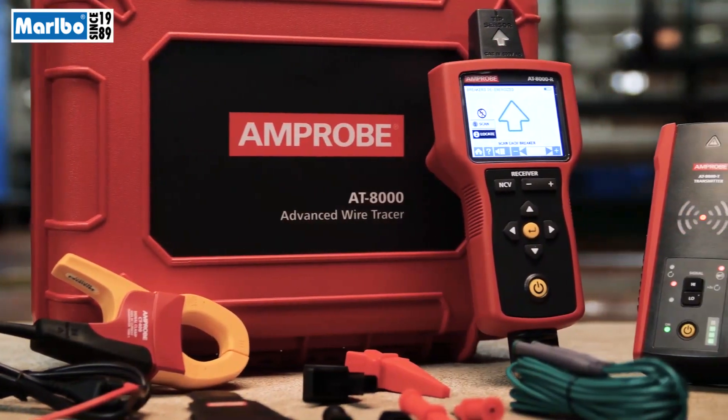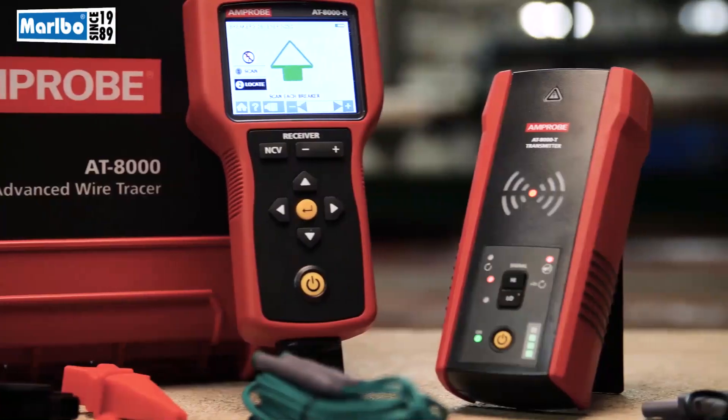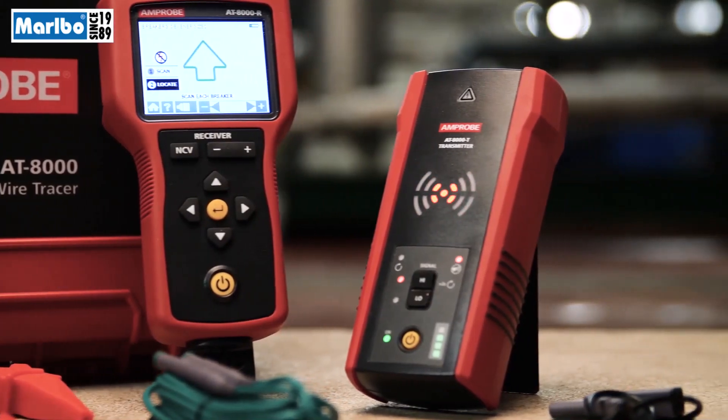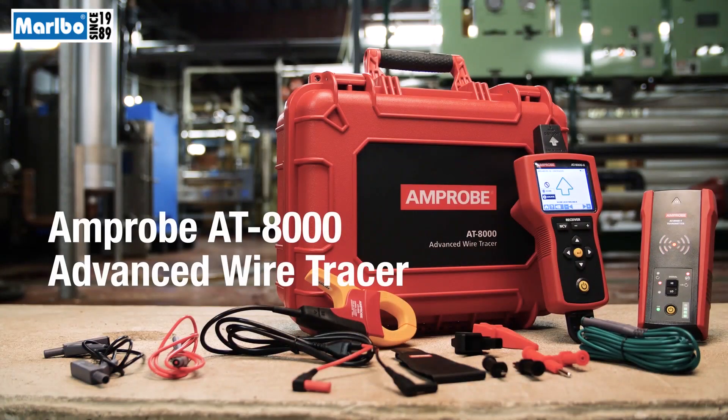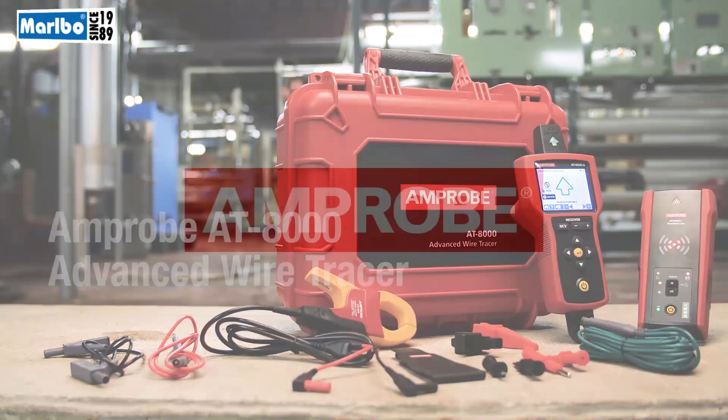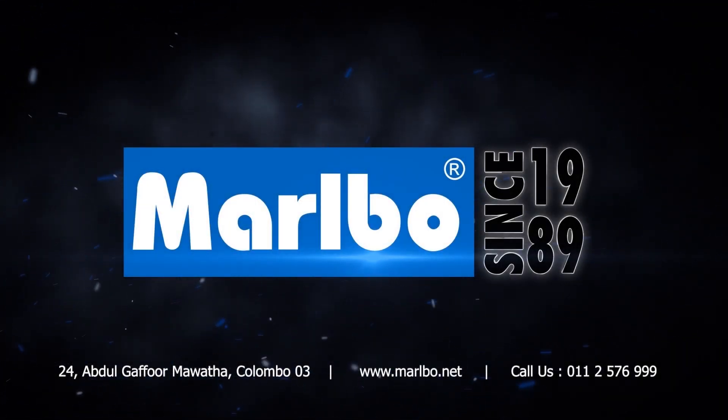The optional signal clamp allows for accurate wire tracing when there is no access to bare conductors with which to connect the transmitter. Tested by Fluke and safety certified by third-party labs, the Amprobe AT8000 Advanced Wire Tracer is built smarter and safer for the toughest environments.